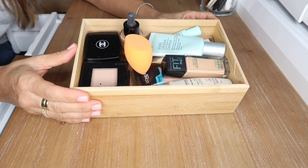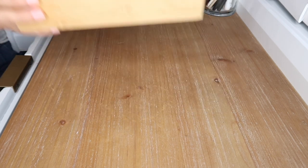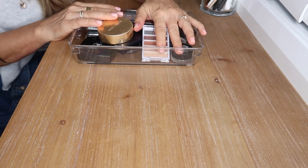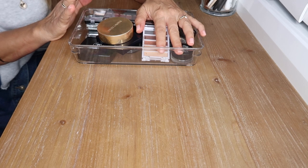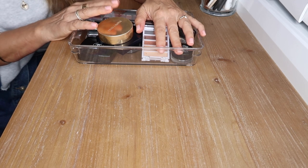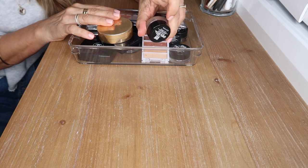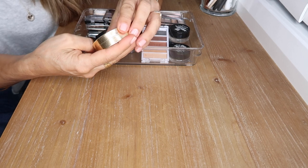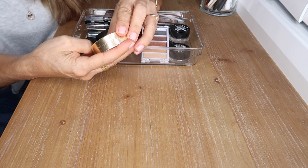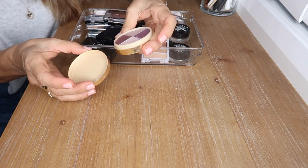That's my foundation container done. On to eyeshadows — I'm not really big on eyeshadows. I normally put bronzer on my eyelids with a little bit of highlight in the center of the lid, and I do love my Maybelline Color Tattoos all over the lid. Nonetheless, I have this Estée Lauder two-in-one eyeshadow in a wet-to-dry formula.